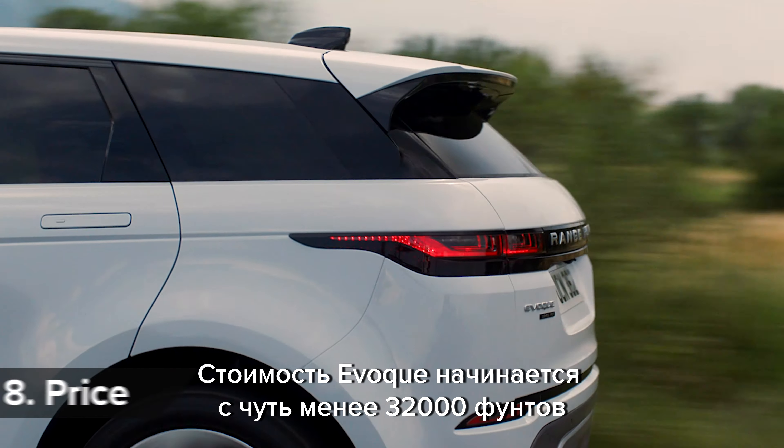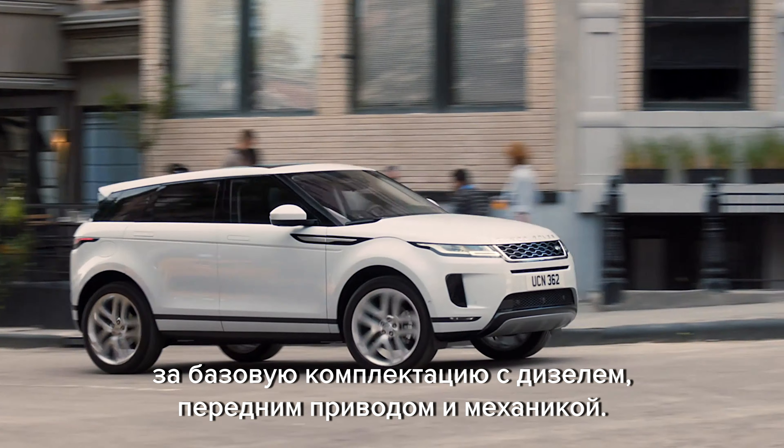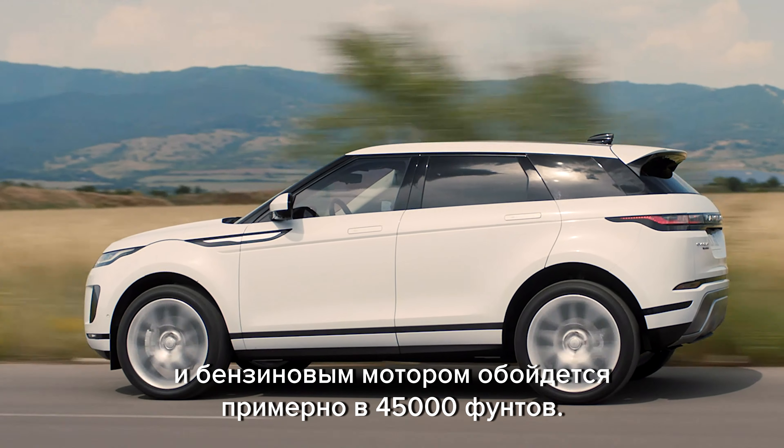The new Range Rover Evoke costs from just under £32,000 for the entry-level front-wheel drive manual diesel, while top-of-the-range four-wheel drive petrol models will cost around £45,000.